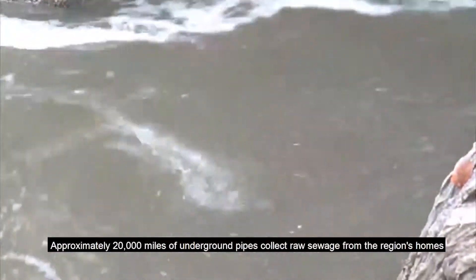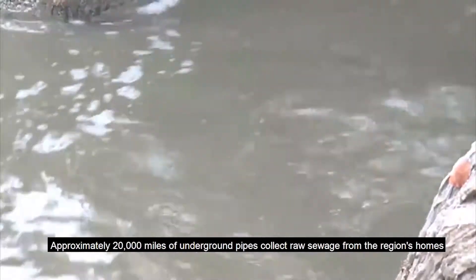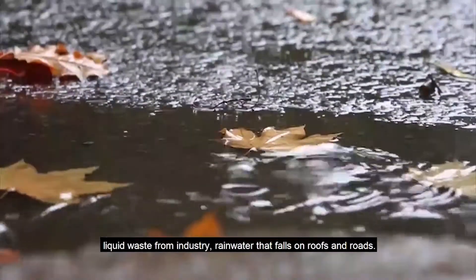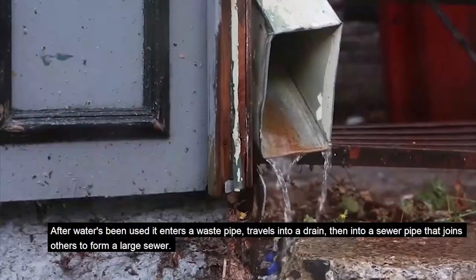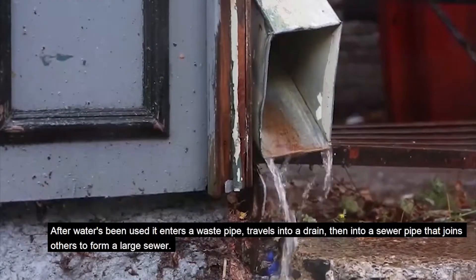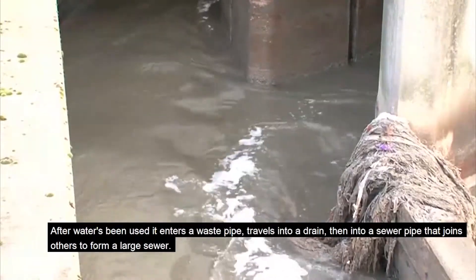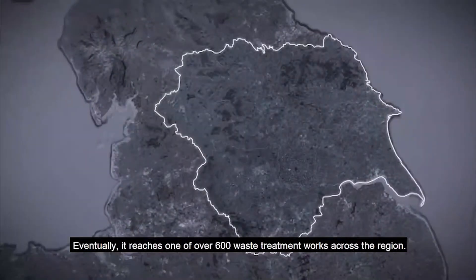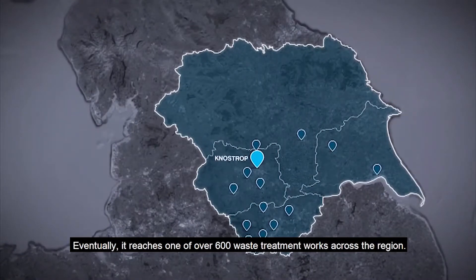Approximately 20,000 miles of underground pipes collect raw sewage from the region's homes, liquid waste from industry, and rainwater that falls on roofs and roads. After water has been used, it enters a waste pipe, travels into a drain, then into a sewer pipe that joins others to form a large sewer. Eventually it reaches one of over 600 wastewater treatment works across the region.